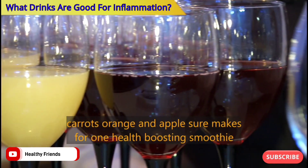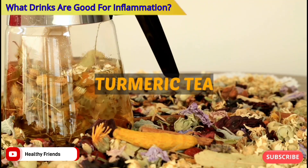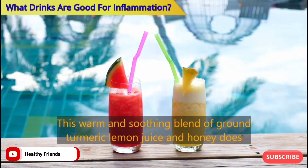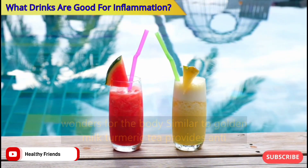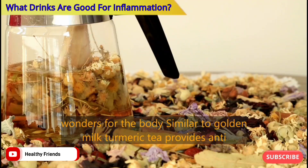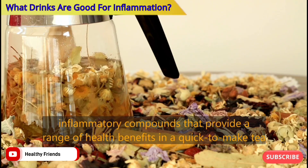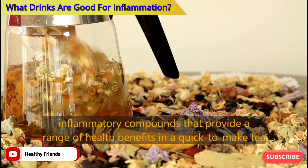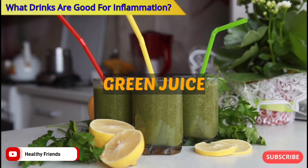Number two: Turmeric Tea. This warm and soothing blend of ground turmeric, lemon juice, and honey does wonders for the body. Similar to golden milk, turmeric tea provides anti-inflammatory compounds that offer a range of health benefits and is a quick-to-make tea.